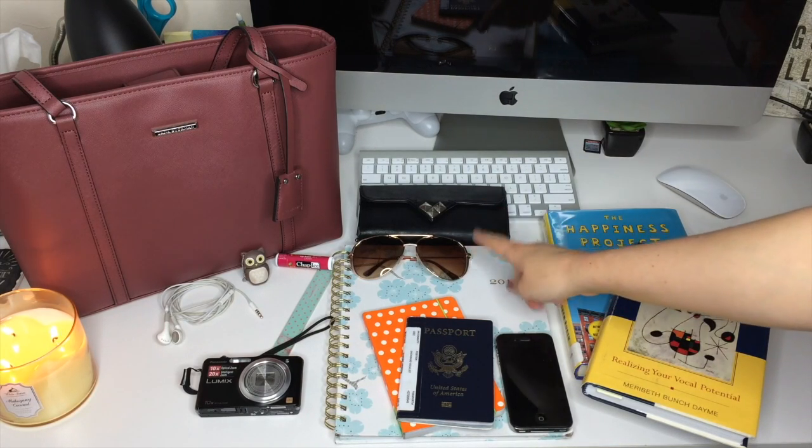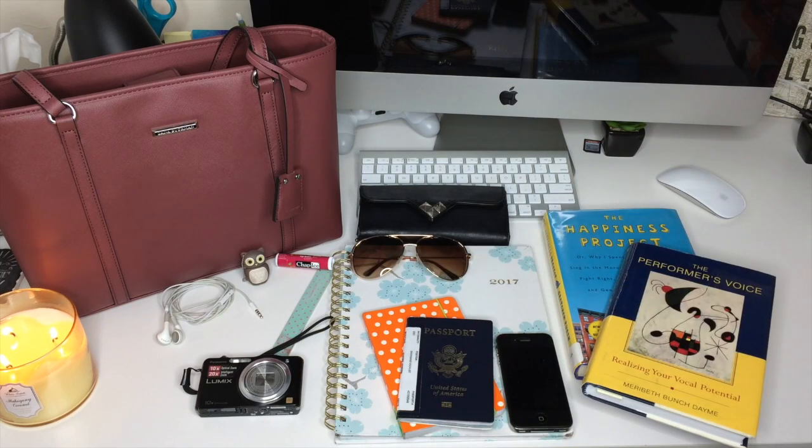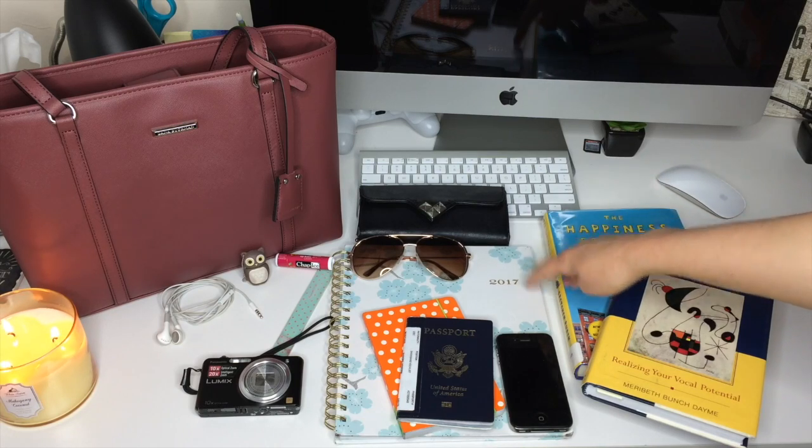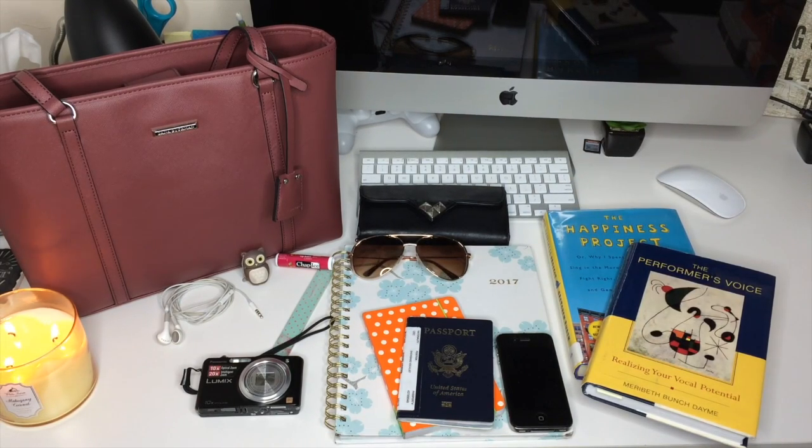Down below, I always carry sunglasses because I like to walk outside and my contacts make my eyes very sensitive to the light. Below that is my 2017 paper planner. I use online planners for things like YouTube uploads and work email, but for everything else — like teaching voice lessons, working with clients, or social events — it's always on my paper planner.